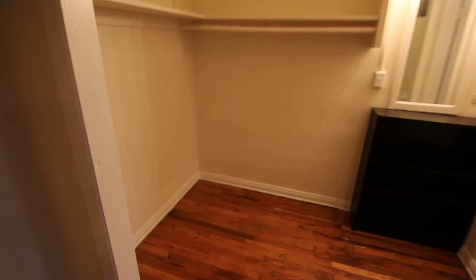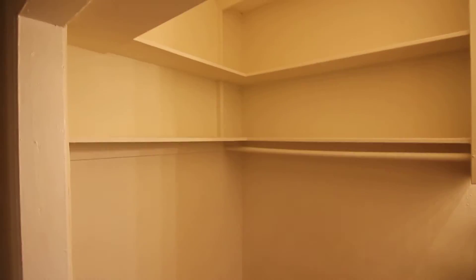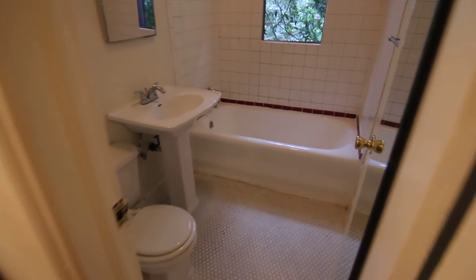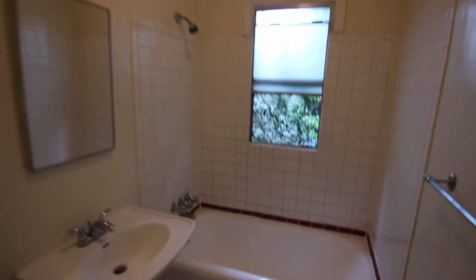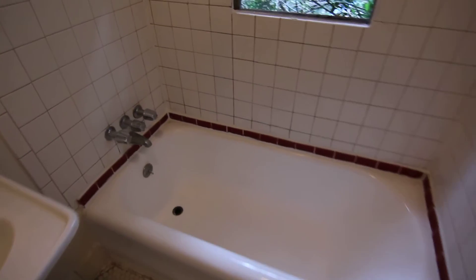This is the closet area here — a very good sized closet with built-in shelving up above for additional storage, a bonus vanity area right here, and finally a full bathroom with classic tile work, deep tub, and shower.